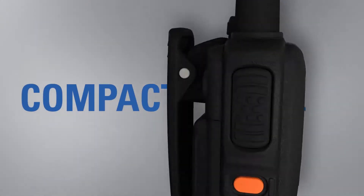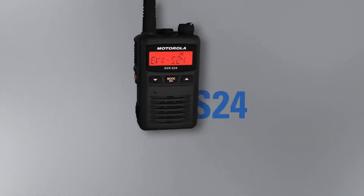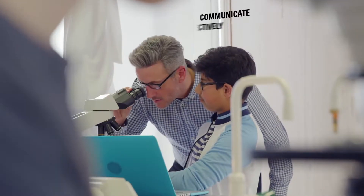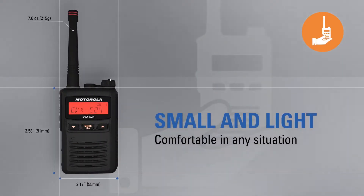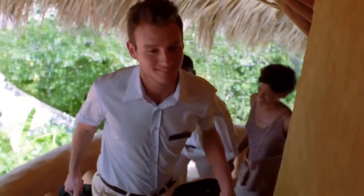Compact and discreet, designed to survive demanding conditions. The lightweight EVX S24 portable digital radio gives you the capabilities and flexibility you need to communicate effectively and efficiently. Providing uncompromising audio and coverage in a compact and discreet form, the EVX S24 is easy to carry. It can be worn on a belt, tucked away discreetly in a pocket, or clipped to a lapel, allowing you to be comfortable in any situation.